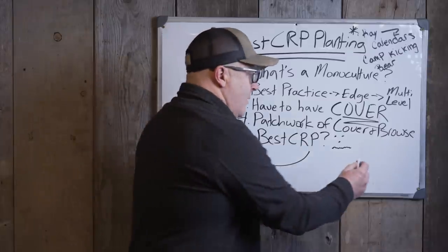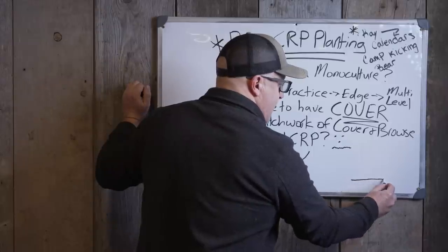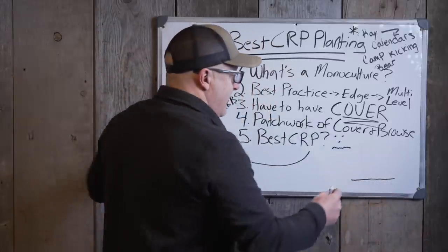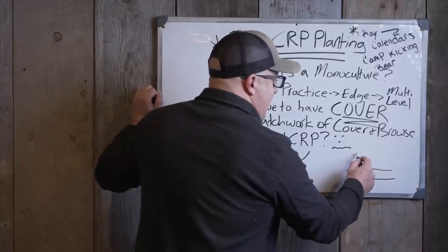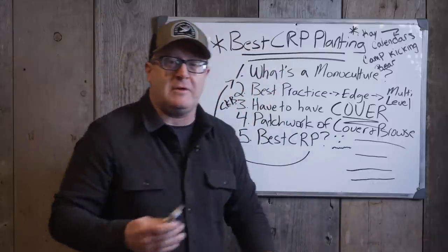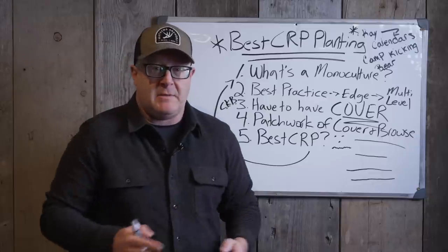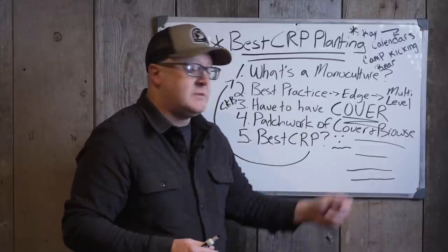When you have all grasses, forbs, forages, and weeds, they're all a similar height — say 3 or 4 feet. When you have shrubs, they're at 8 or 10 feet. Conifers are a little higher, hardwoods higher than that — they're all different levels. That's why a stand of hardwoods is a monoculture: it doesn't matter what kind of hardwoods are in there. It's a monoculture of hardwoods or conifers — it's all the same height.